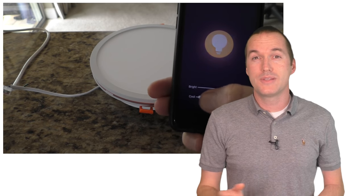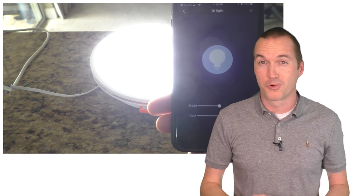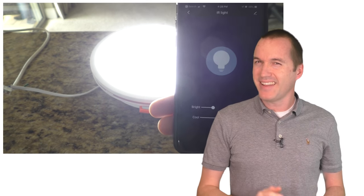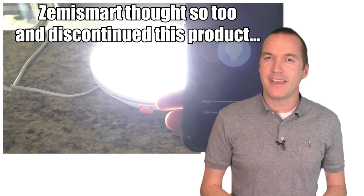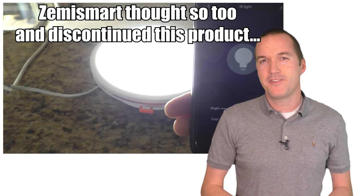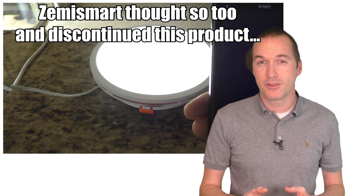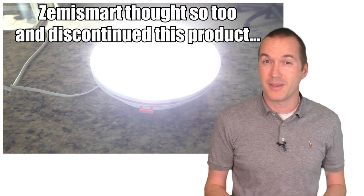About a year ago, Zemismart sent me a smart light and speaker combination, and I was really excited about it, until I listened to it. The audio quality was, well, bad, and dimming the LED actually caused a high pitch whine to emanate from the speaker. I sent some feedback to my Zemismart contact and told him that if they were going to market a speaker, it was well worth it to mark up the price a little bit and make it sound really good. I'm not an audiophile, but I also can't stand listening to music out of terrible speakers.